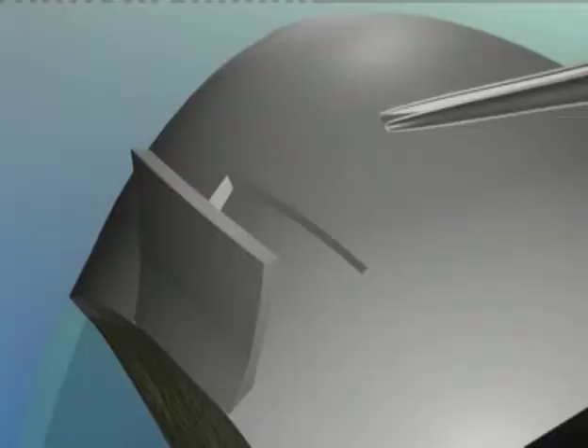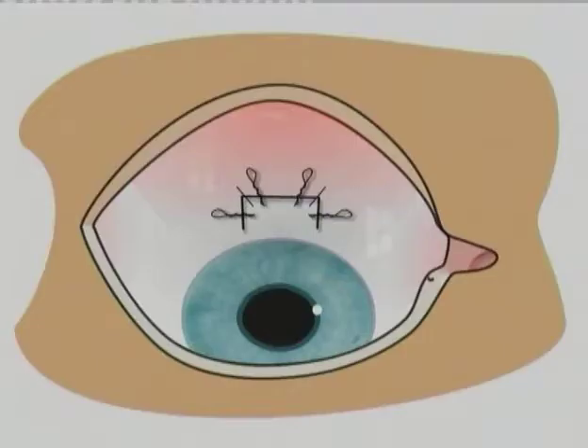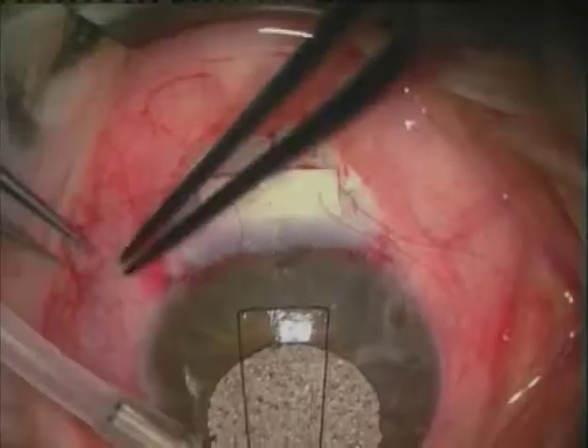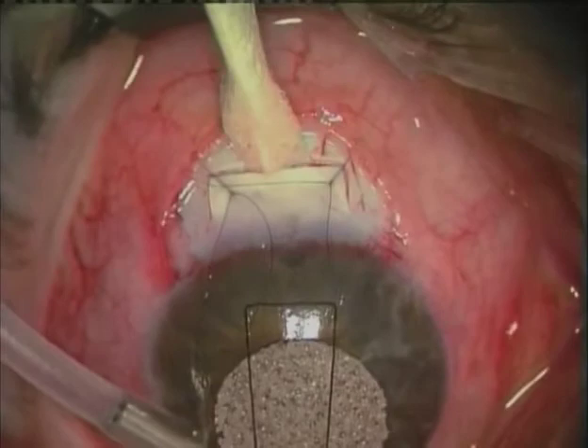This shows the construction of an adjustable suture which we devised. These sutures allow the gradual lowering of the pressure in the post-operative period and here you see them between the two fixed sutures. The sutures can be adjusted through the conjunctiva in the post-operative period. The two fixed sutures are temporarily locked and the outflow gauged — there must be adequate outflow at this stage, otherwise it will be very difficult to adjust the pressure downwards post-operatively.